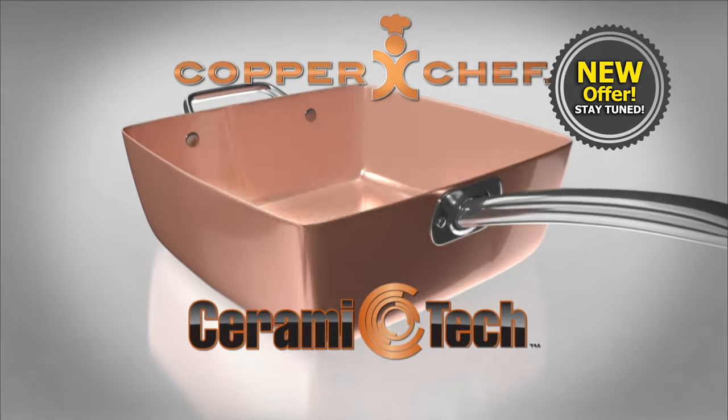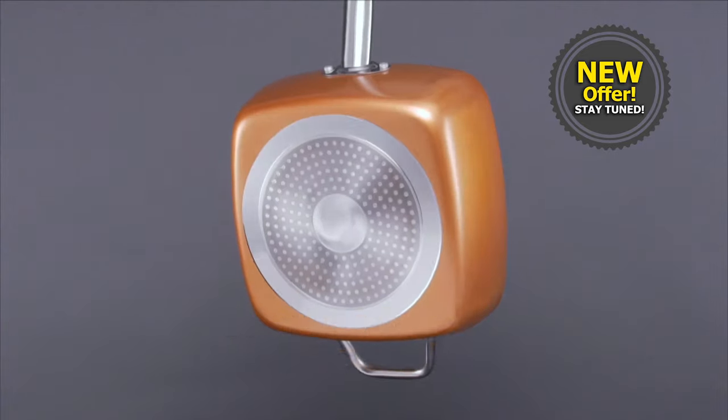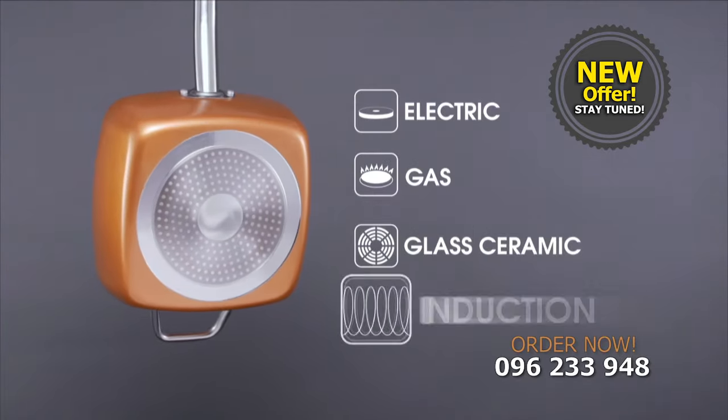Copper Chef's stainless steel induction plate makes it perfect for any surface: electric, gas, ceramic, and induction. Amazing.